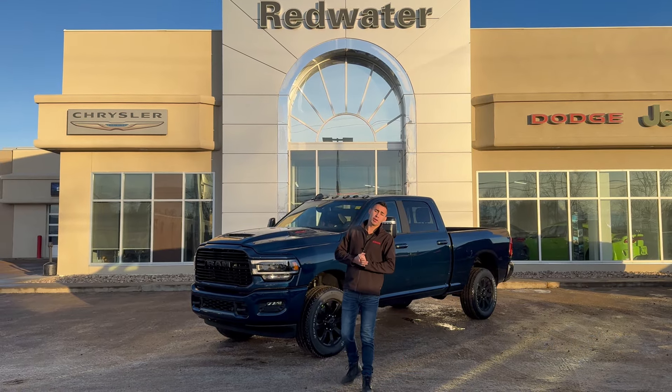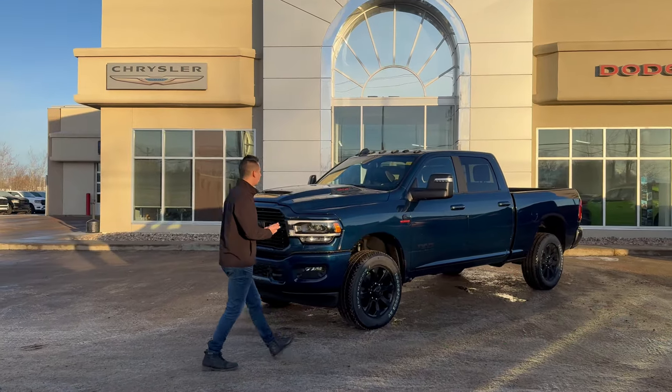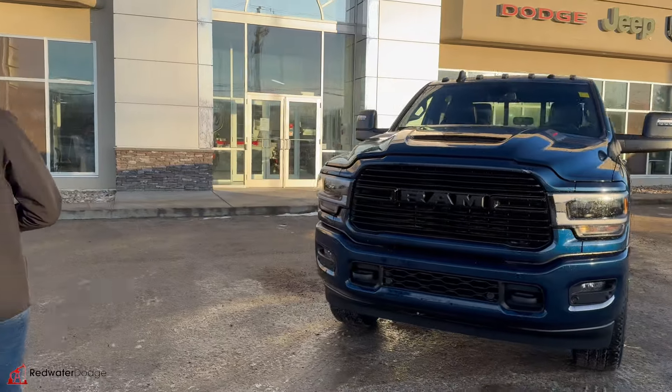Hey guys, Adrian here with Rob with our Dodge, the home of Rig Ready Rams. We buy a Ram and we have Rig Ready Approvals. Right behind me here is a freshly landed 2024 Ram 3500 Laramie Night Out — Patriot blue color, which we all know and love.